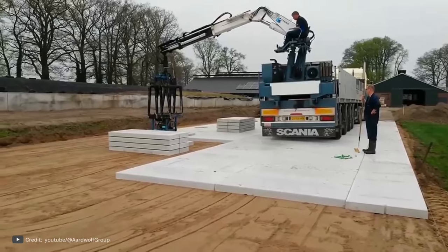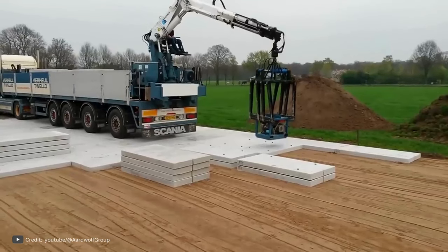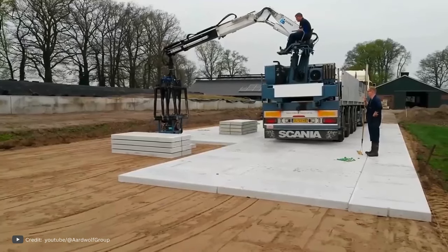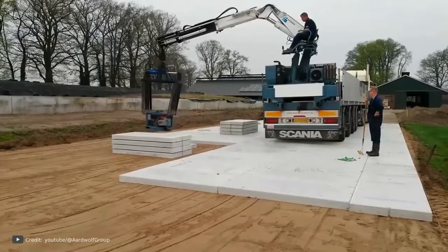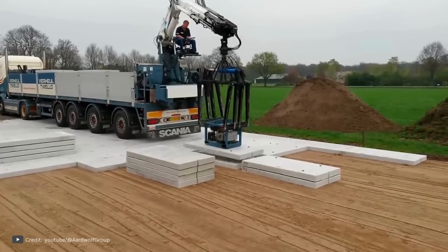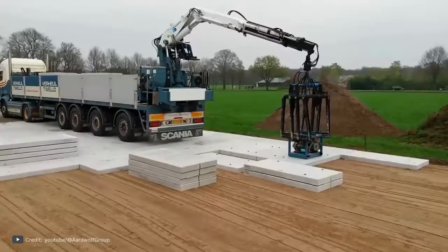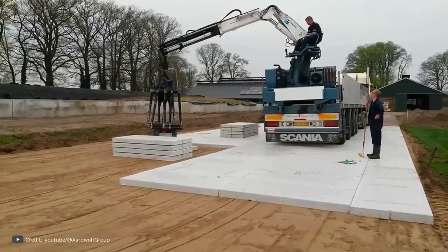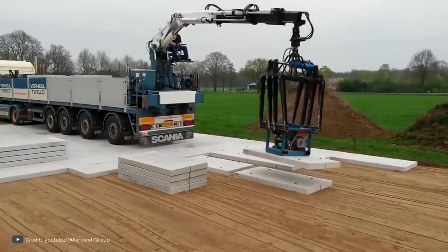Concrete slab paving is a popular choice for light roads and driveways due to its time-saving benefits. However, the traditional method of using heavy machinery and hooks and chains can slow down the overall construction process. To address this issue, a more efficient solution has been developed. Instead of using an excavator, a boom truck is utilized, eliminating the need for two separate pieces of equipment. The boom truck can easily move on the roadbed while the slabs are conveniently stored nearby. What sets this technology apart is the absence of metal hooks on the slabs.